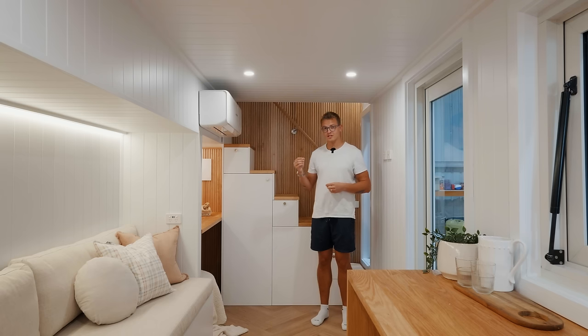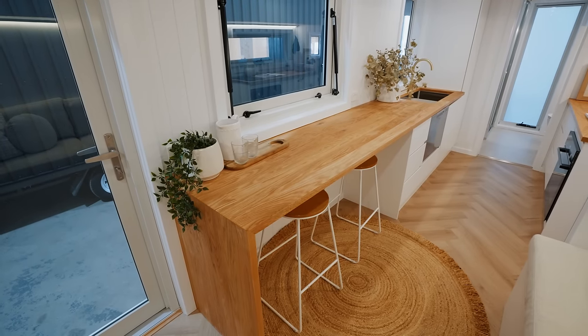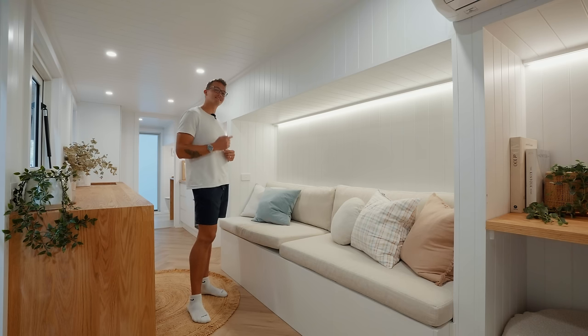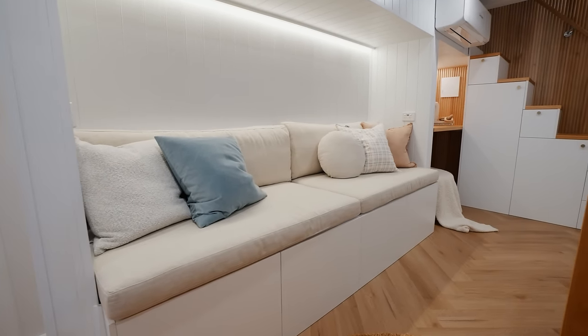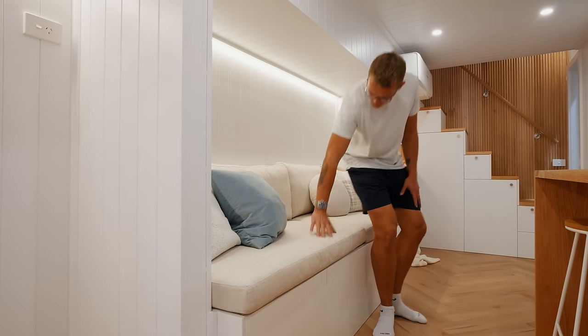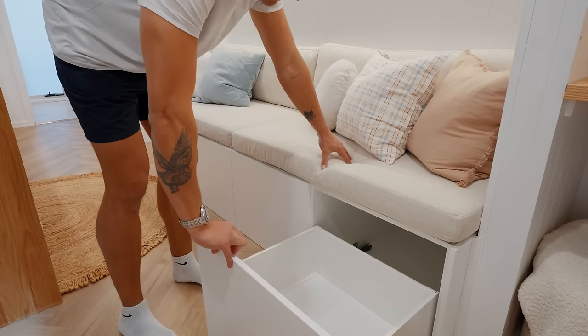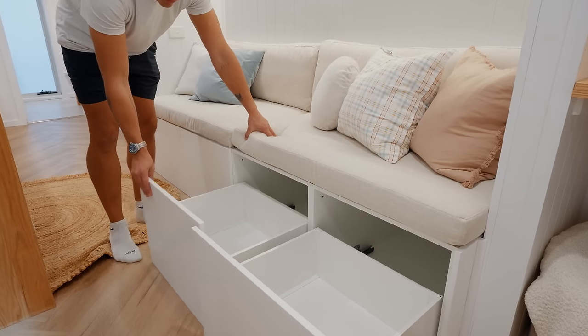As we take our first couple steps towards the middle of the tiny home, you're going to find a couch off to one side and the start of the kitchen off to the other. The living room and the kitchen is definitely my favorite space in this tiny home. Number one is this couch — I don't think I've ever seen a couch this long in a tiny home. It's easily over seven feet in length and has four huge drawers underneath for storage.